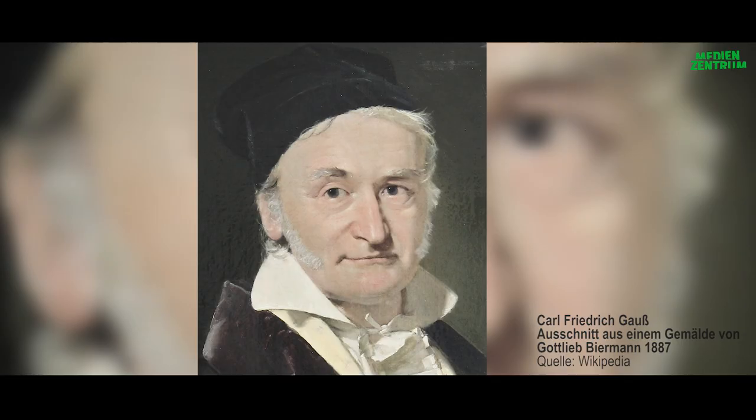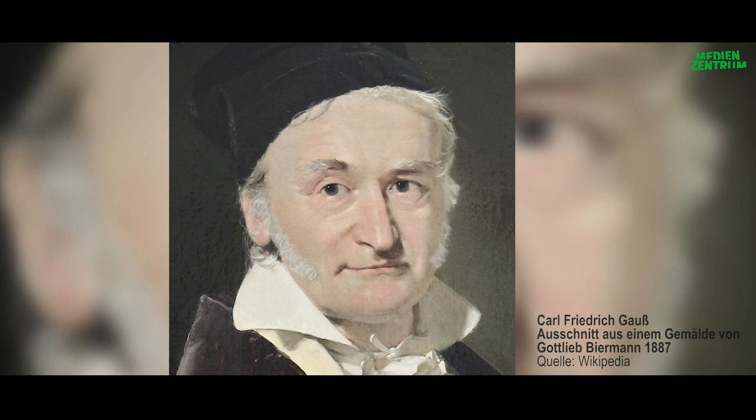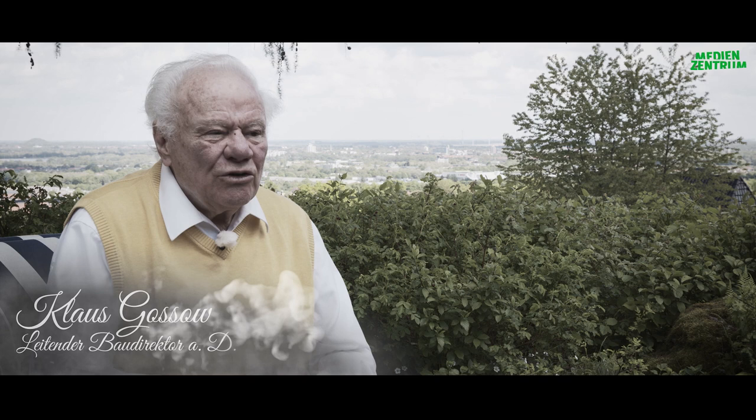Angesichts seiner herausragenden wissenschaftlichen Leistungen galt Karl Friedrich Gauss bereits zu Lebzeiten als Princeps Mathematicorum, also als Fürst der Mathematiker. Das Genie Gauss beschränkte sich ja nicht auf eine Fachrichtung, sondern er war Mathematiker, er war Astronom, er war Physiker. Und dann, was die anderen Kollegen im 19. Jahrhundert ja fast befremdlich fanden, ging er raus vor Ort als Geodät und hat selbst gemessen.